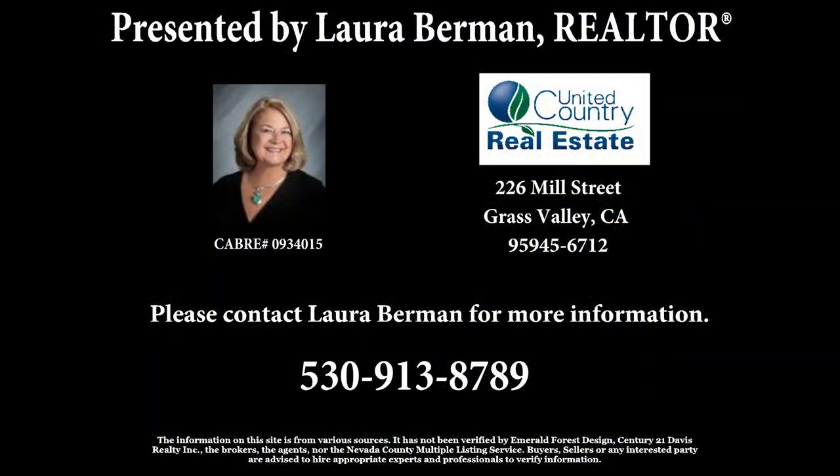For more information, please contact Laura Berman at 530-913-8789.